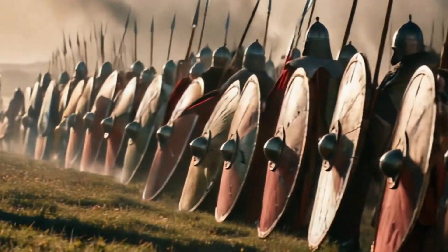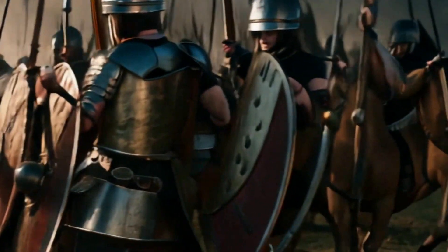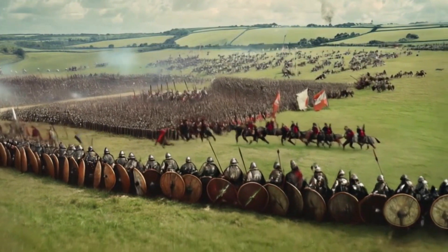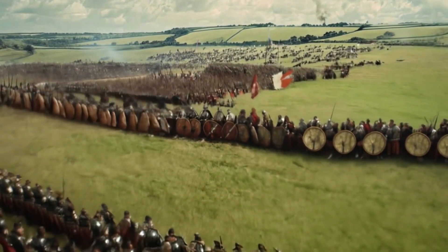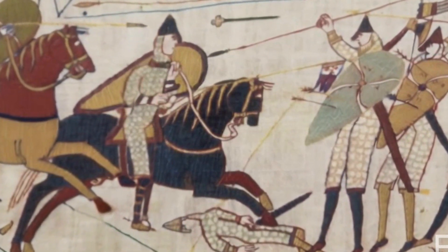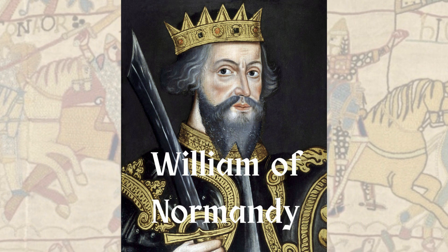As the battle rages on, the French are getting frustrated by repeated failed attempts to penetrate the Anglo-Saxon shield wall. And that's when they decide to try something different. The French feign retreat, and the English give chase, thinking that they've defeated them. But it's only a ruse to break the shield wall. Within hours, Harold Godwinson is dead, and William of Normandy is now forever known to history as William the Conqueror.